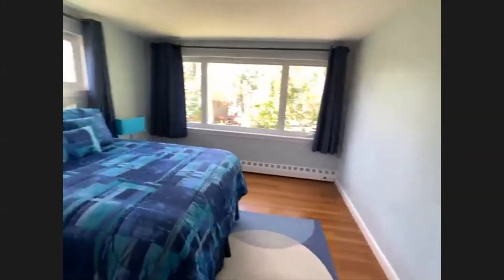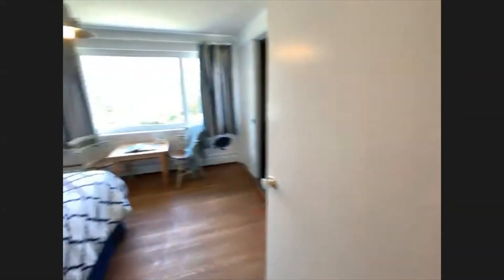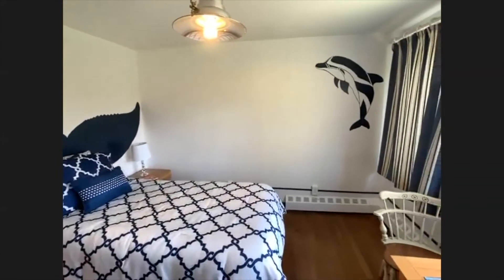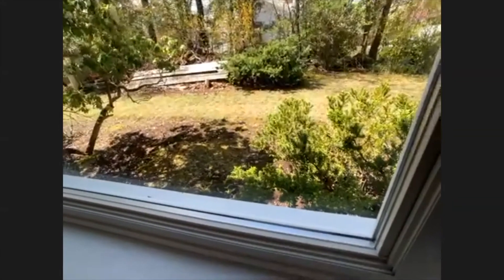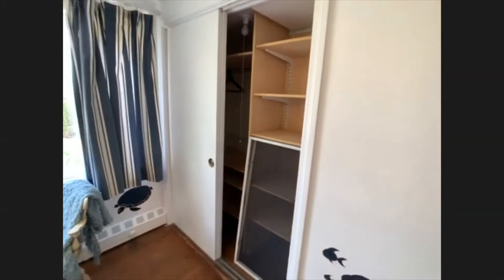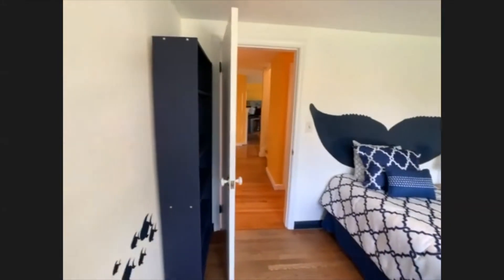So that's the largest bedroom on this floor. Let's head out and go to bedroom number two. Here's bedroom number two — this is our ocean bedroom, I guess we'd call it, because we've got dolphins and whales. Again, large closet, big window — there's the side yard from this bedroom. Big picture window, large closet again. This house has got good-size closets. So that's bedroom number two on this first floor.